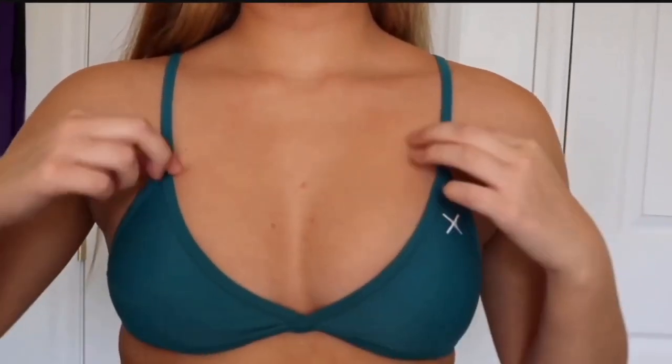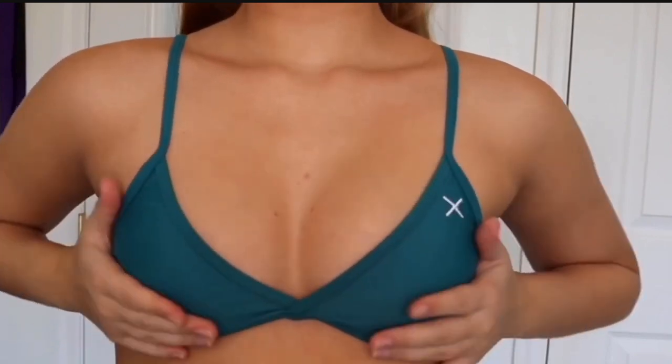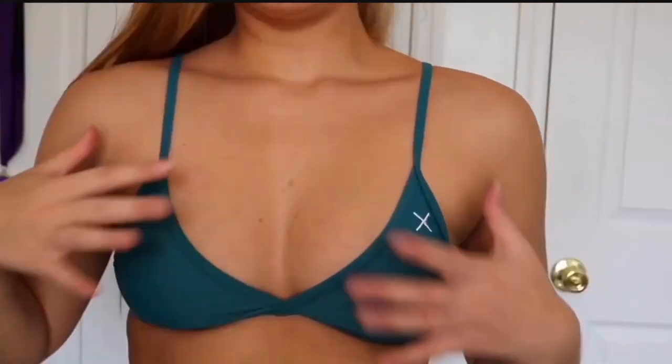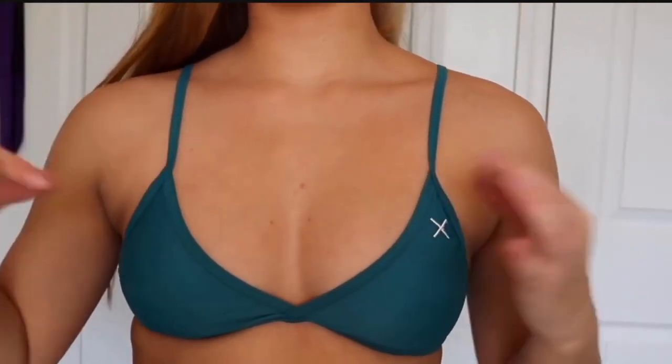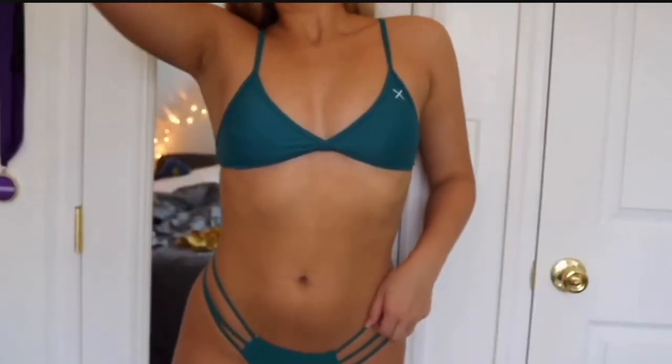Here's what the top looks like on. It's pretty flattering — it's not a push-up top but it does have a little bit of a push-up effect just because it's so tight and the way it fits. The bottoms are extremely cheeky, so these swimsuits aren't going to be for everyone due to the cheekiness.